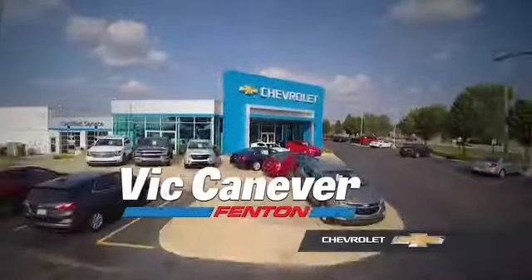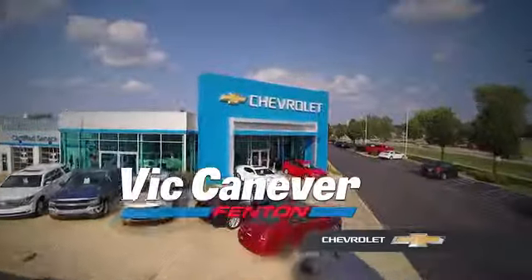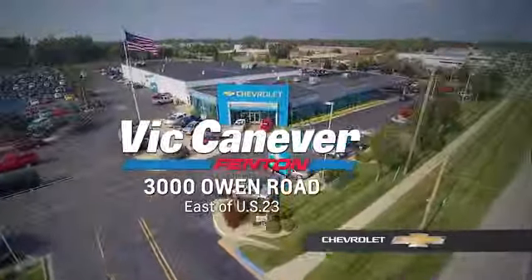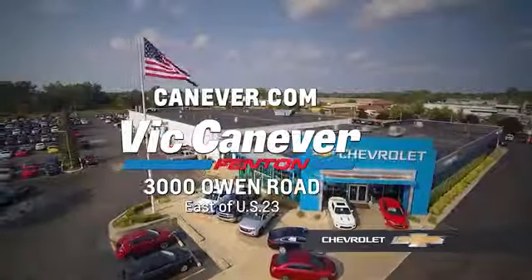Supporting our community, supporting our families. Vic Canever Chevrolet is here for all your vehicle needs. Call or stop in for a test drive today. We are located at 3000 Owen Road, Fenton, or online at canever.com.